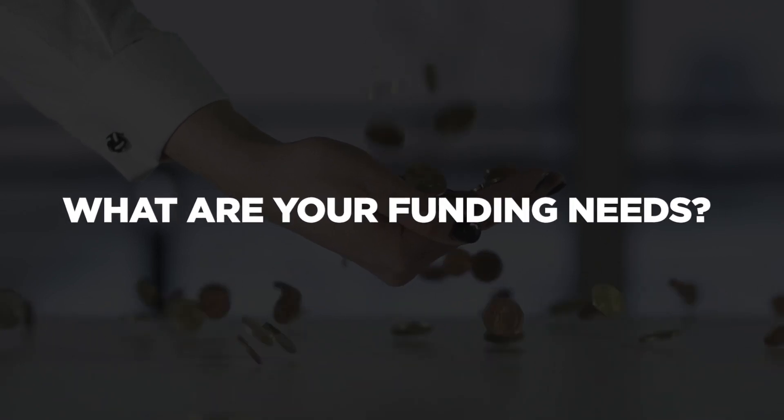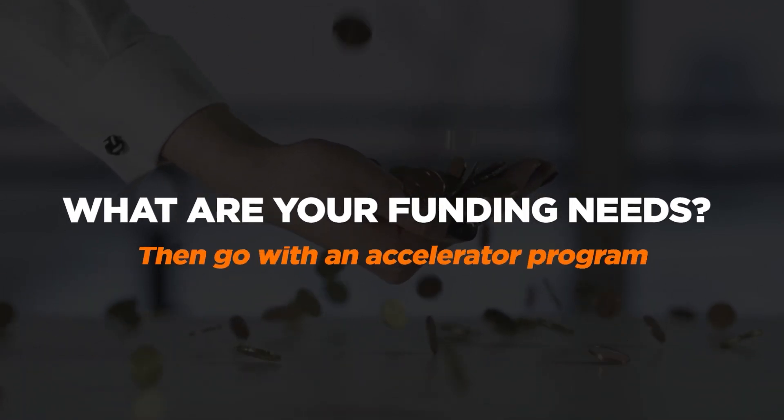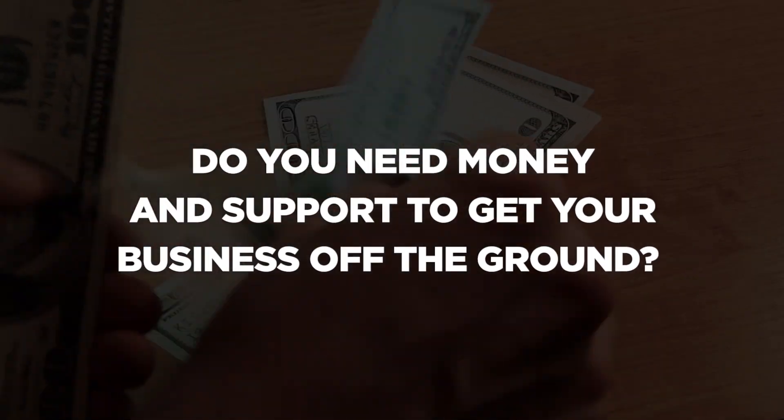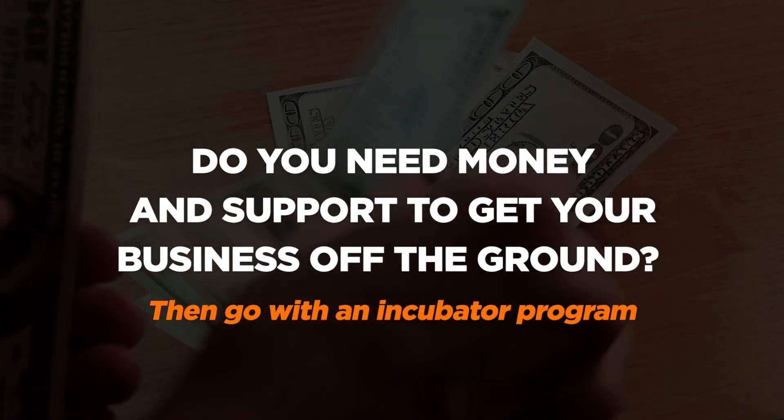What are your funding needs? If you are ready for capital investment, then you should go for an accelerator. It's common practice for accelerators to provide seed investments in exchange for equity in your company. Do you need money and support to get your business off the ground? If so, then go with an incubator program.